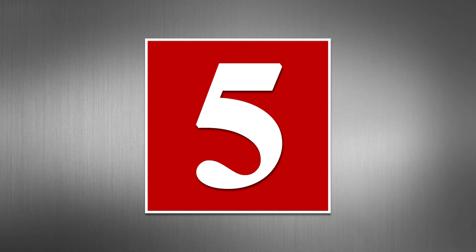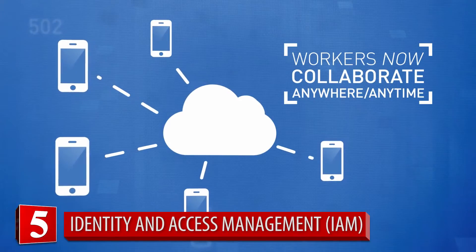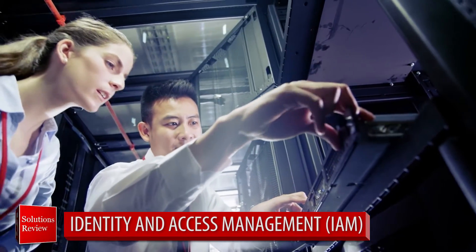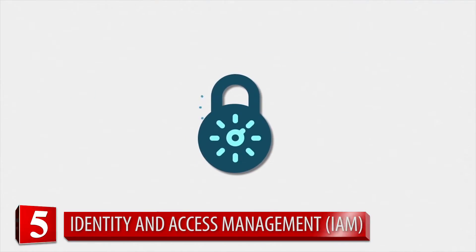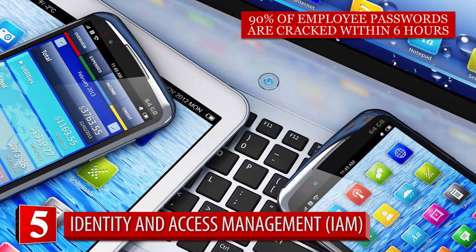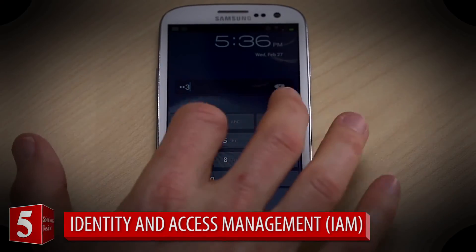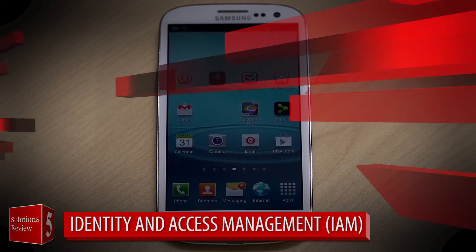Number five: identity and access management. With more and more people using multiple devices to connect to the company network, IAM for mobility management has gained prominence in recent years. It's not uncommon for someone to use their desktop, tablet, and smartphone to access corporate data, which is why this solution is essential for limiting access to employees only, regardless of the device they log on with.